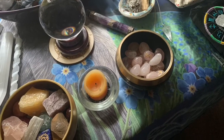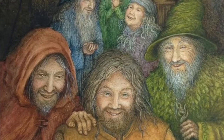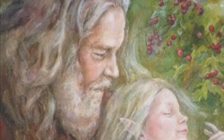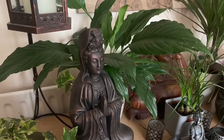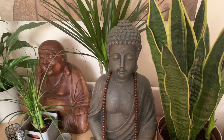Thank you so much for joining us today. Hi, it's Patsy. I've popped on today to do a walkthrough of this new deck that I've got.